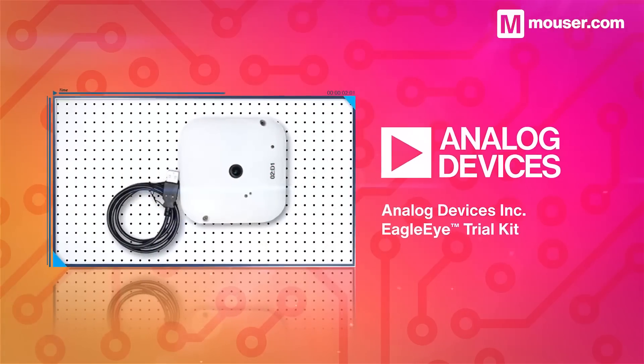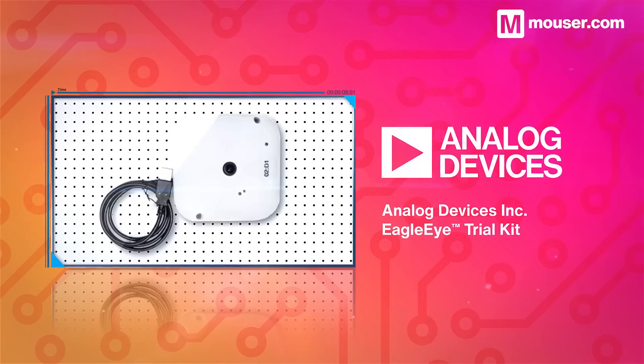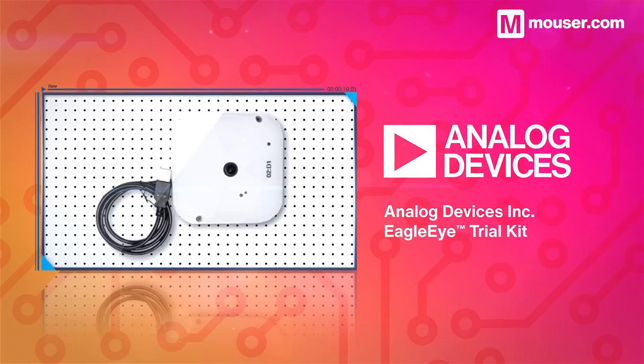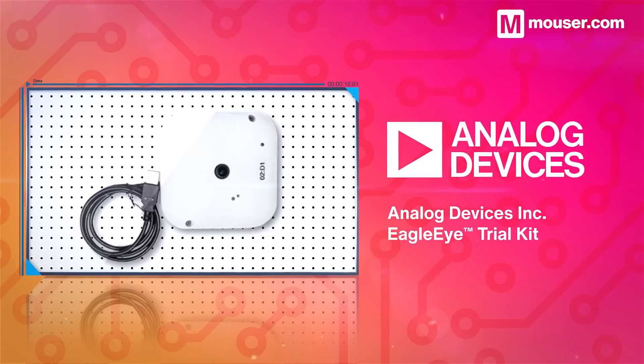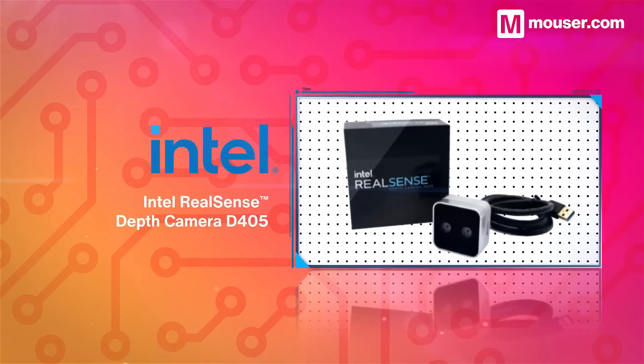The Analog Devices Eagle Eye Trial Kit is a complete 2D vision sensor to cloud evaluation kit, incorporating the ADI Eagle Eye DSP subsystem, a cortex-based MCU, flash memory, and the ADI Eagle Eye Analytics algorithm along with application firmware.